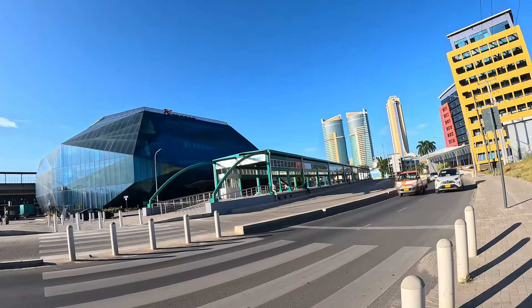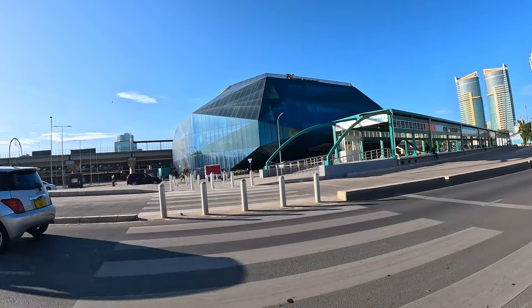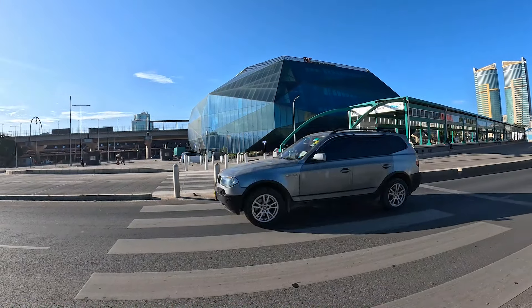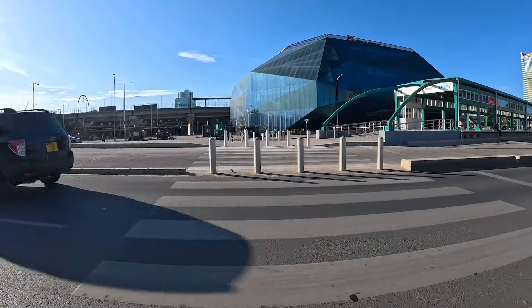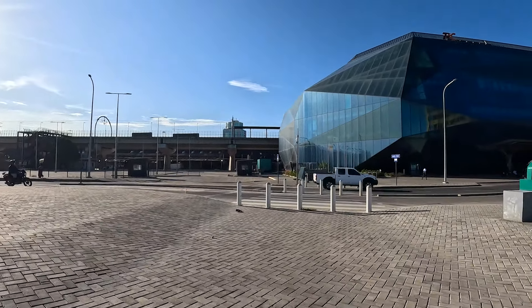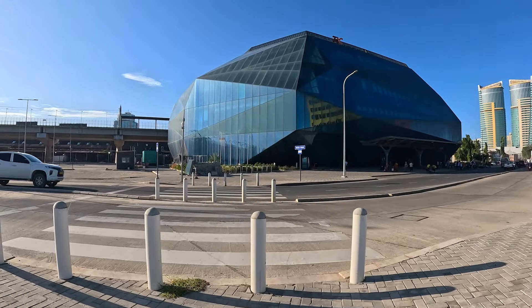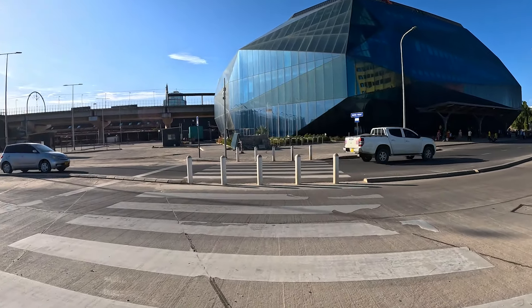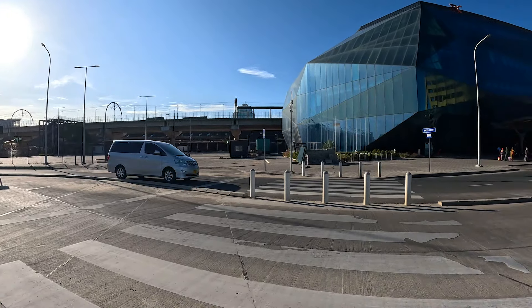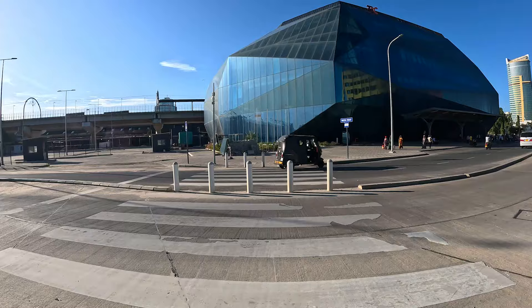This place is called the waterfront area, and this is the waterfront station for phase two. Someone coming from the airport to Dar es Salaam from Bagara area or anywhere in the city who wants to go to Mwanza area will use the SGR station here and connect directly to the SGR to continue their journey.